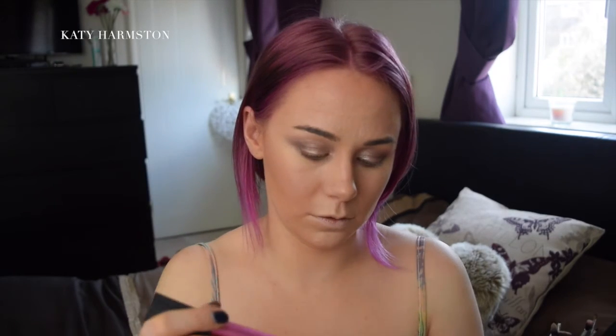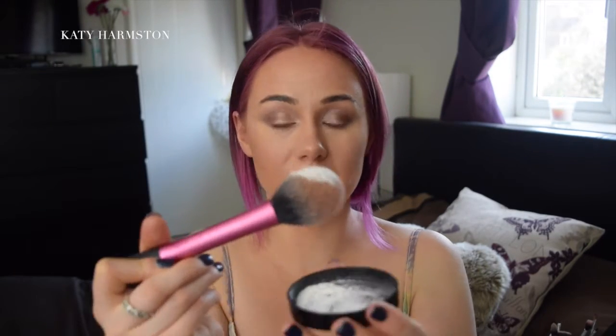I've just got a bit in the lid there, and I'm using the Blush brush by Real Techniques — this is a good brush for this just because it's quite fluffy and blendable. So I'm going to take a big scoop on the brush and pop it onto my skin.